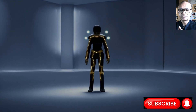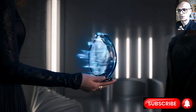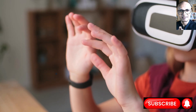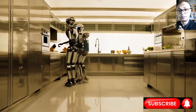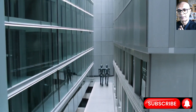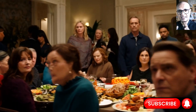Wearable biometric sensors — think smartwatches and similar devices — are revolutionizing human-robot interaction by capturing real-time physiological data. Sensors like electromyography, or EMG, detect muscle signals for movement intent, while electroencephalography, or EEG, can measure cognitive states like focus through brain waves. Through this complex technology, robots can truly know your exact intent — what you are going to do.